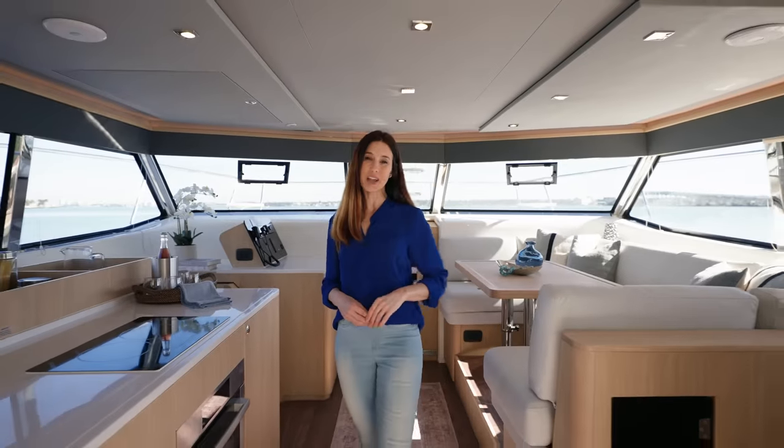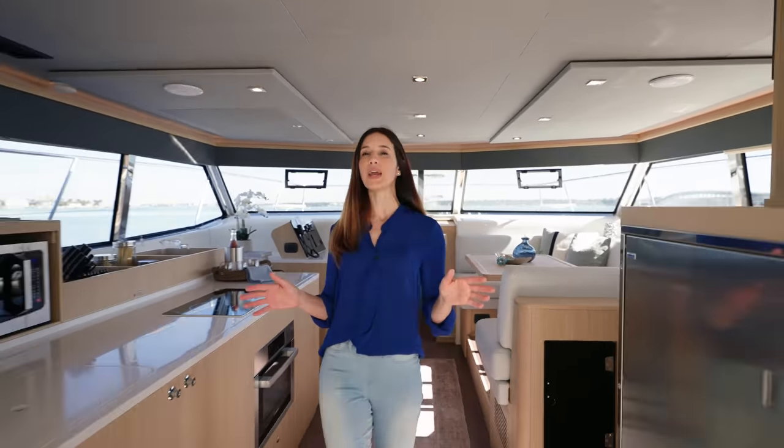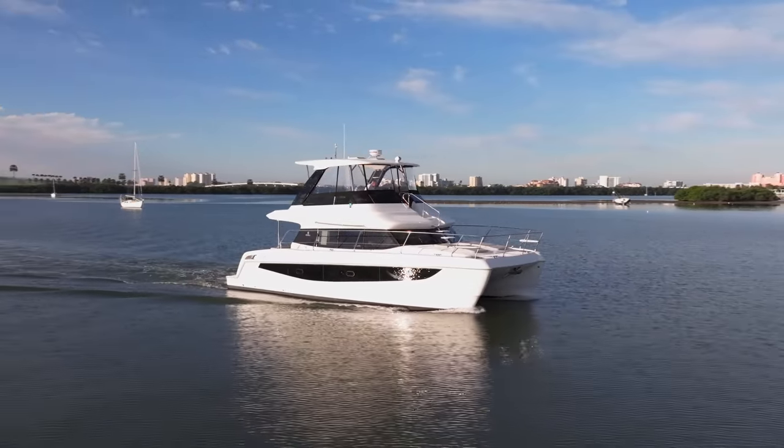My name is Leslie Nifusi and I'll be your guide as we walk through and learn more about the Aquila 42 yacht. But to answer the tough questions, I'm joined by Elaine Ross, Aquila brand manager.